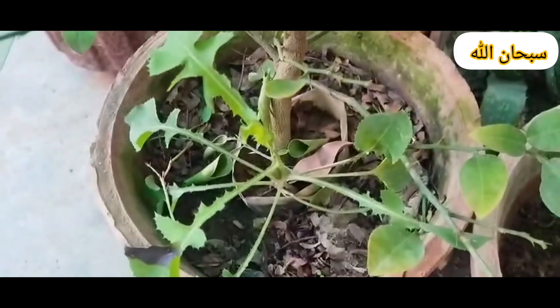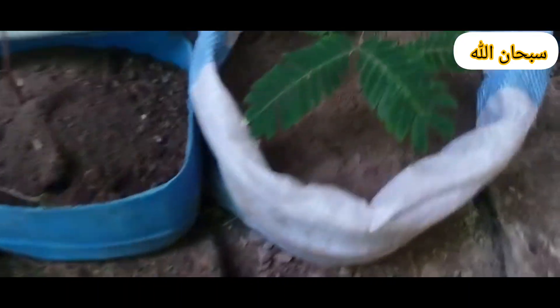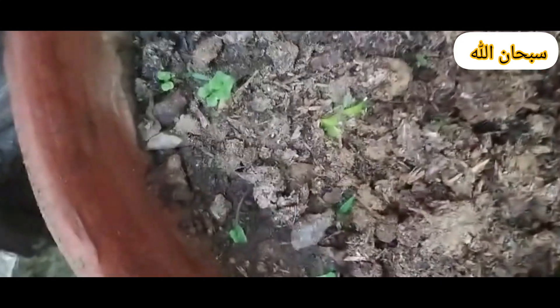Planting: Use seed potatoes. Cut into pieces with at least 2 to 3 eyes per piece. Plant 4 to 6 inches deep in trenches, spaced about 12 inches apart. Watering: Potatoes need consistent watering, especially during tuber formation. Avoid waterlogged soil.